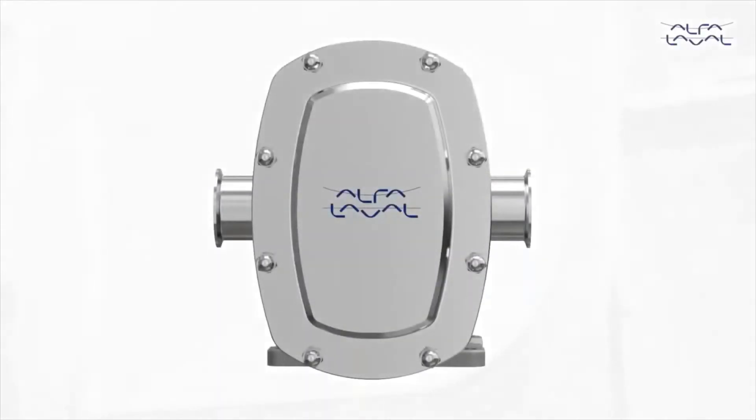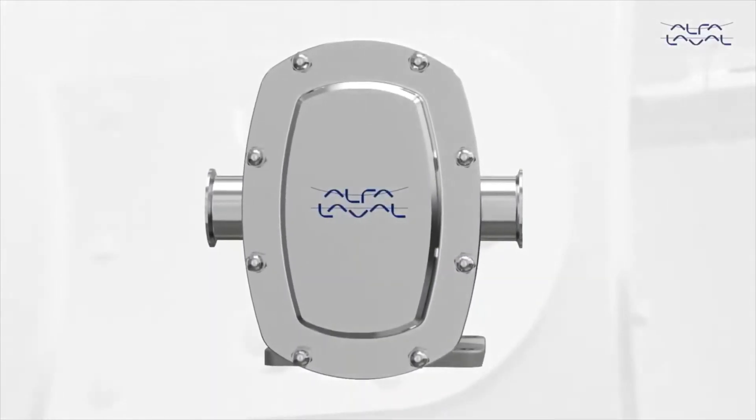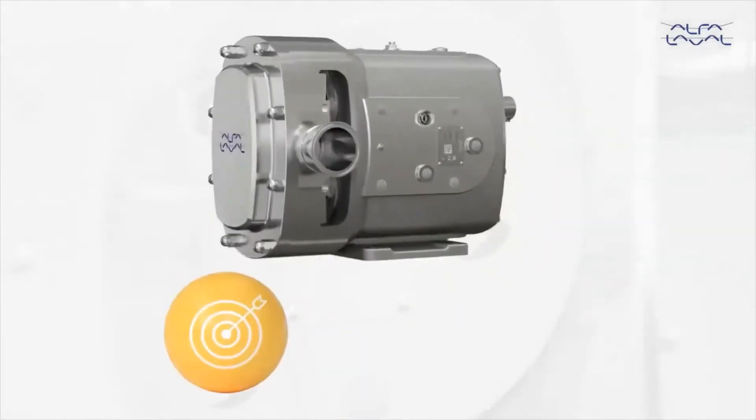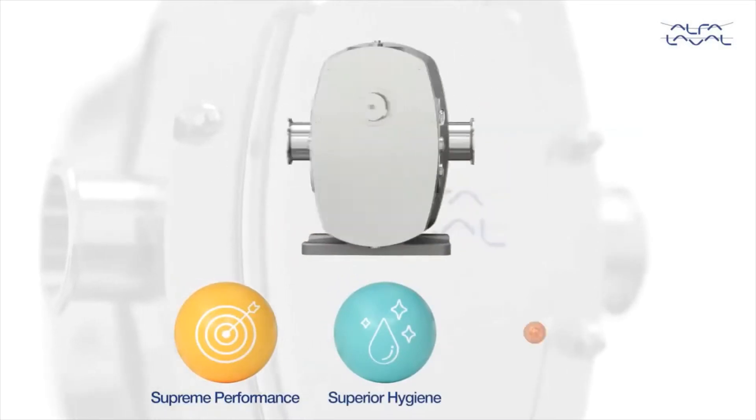Introducing the Alfa Laval DuraCirc, a revolutionary circumferential piston pump delivering the perfect balance of supreme performance, superior hygiene, and simpler service.